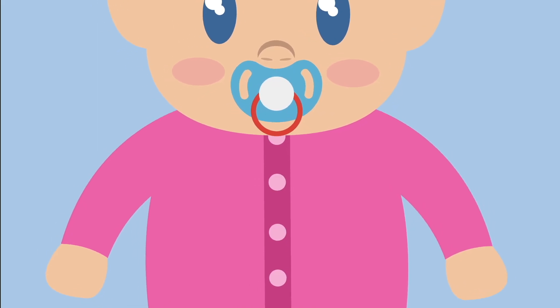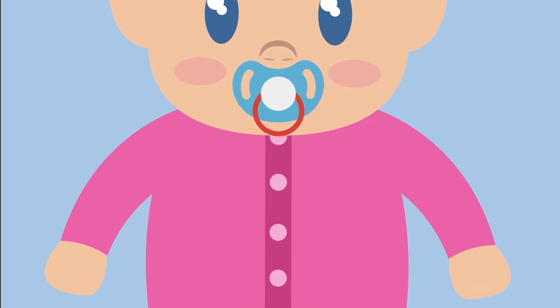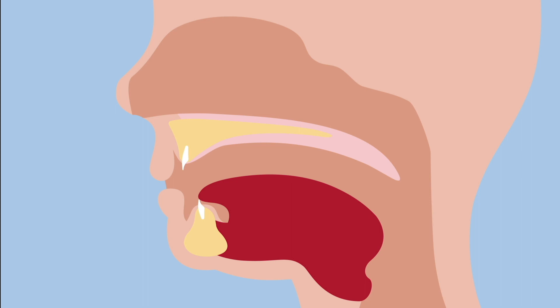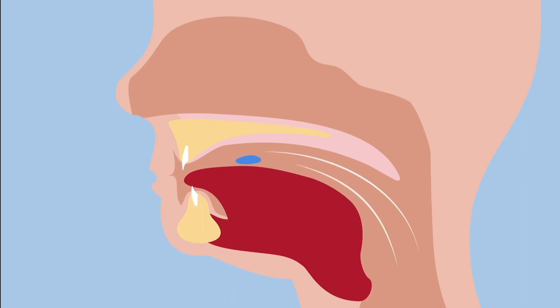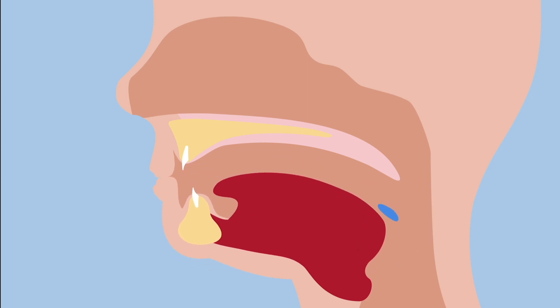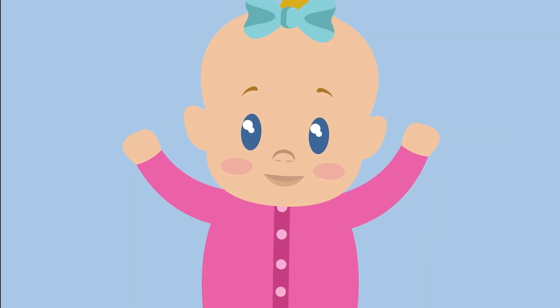This is Emma. She's one year old. She sucks her thumb and swallows while suckling. Like all kids of her age, she also has a pacifier. She's in primary swallowing. Emma's tongue fills all the space in her mouth and acts as a suction pump to allow Emma to swallow.